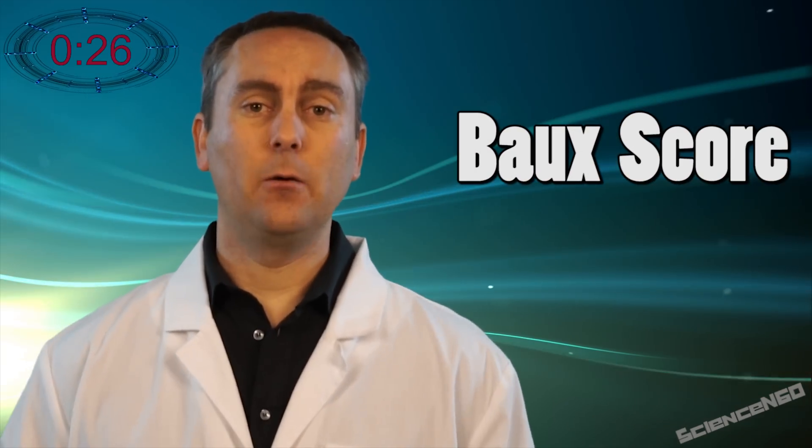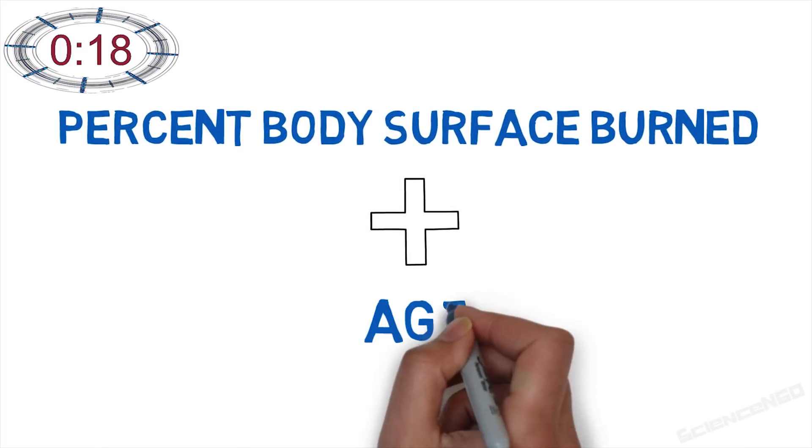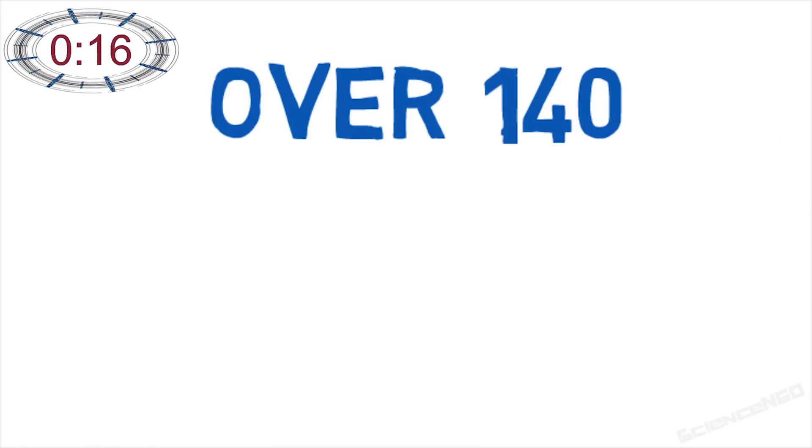A scale called the Baux Scale was created to predict the chance of death from severe burns. Though medical knowledge has evolved, and so has this equation. But at its most basic, percent body surface burned plus the patient's age gives you a score. Anything over 140 is thought to be unsurvivable.